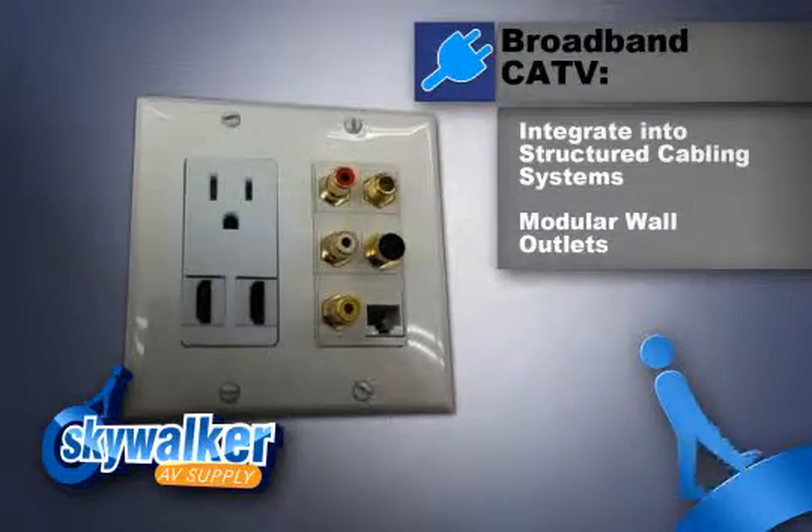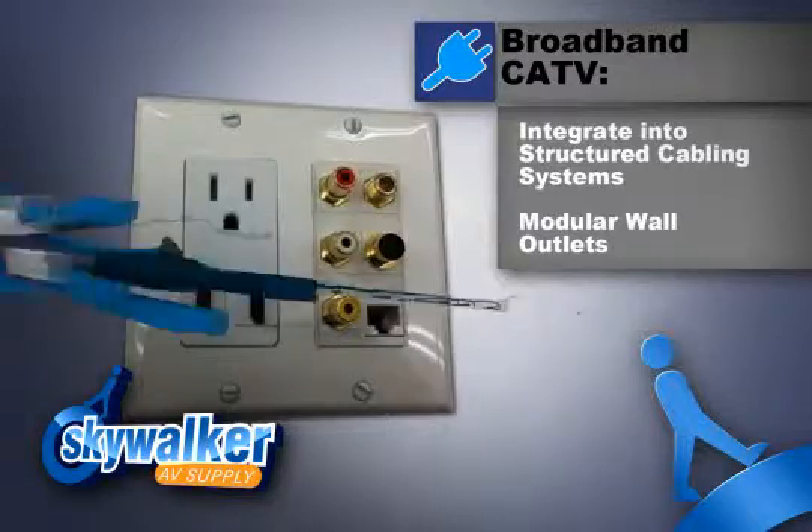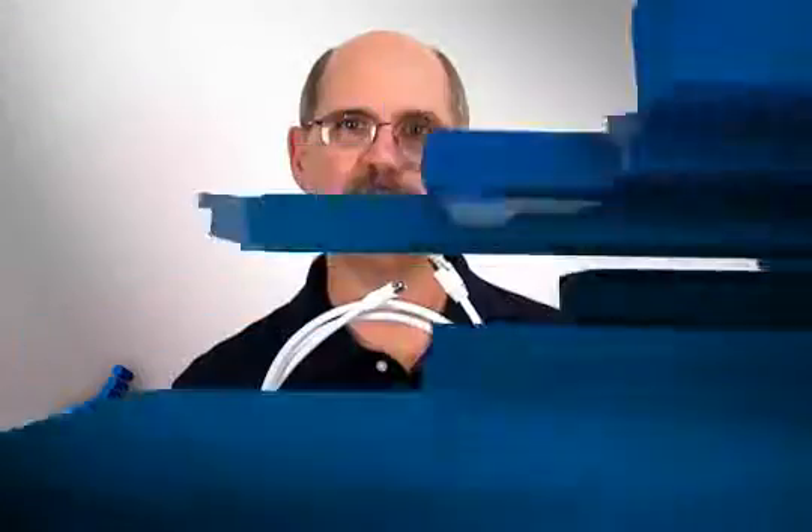Used in pairs, the extender allows broadband CATV equipment to be integrated into structured cabling systems, thereby allowing cable TV equipment to be moved or added to any convenient modular wall outlet.